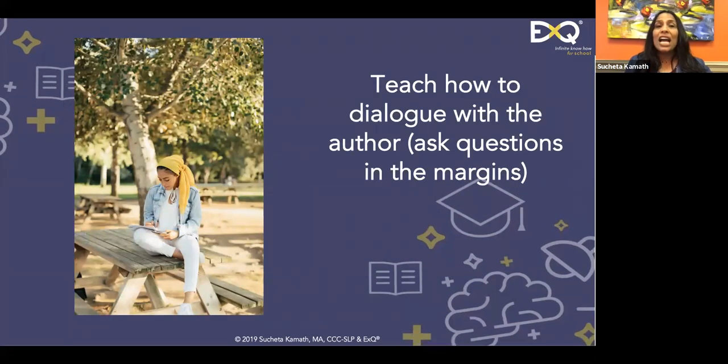Teach how to dialogue with the author. One thing missing in students' study strategies is self-advocacy: how do I ask good questions? Many students with executive function challenges never show up to review sessions, or they show up but don't know what to ask the teacher. They sit in the back wasting their time. This idea of dialoguing with the author: if a student is taking notes and the notes are unclear, teach them to write a question in the margin — the student is questioning their own note-taking self.